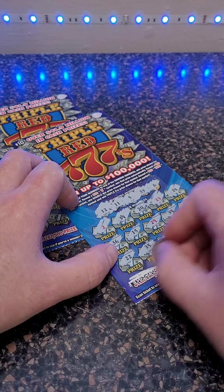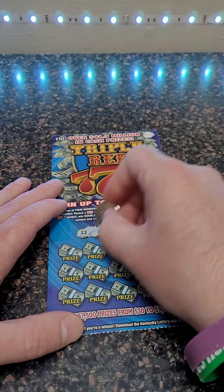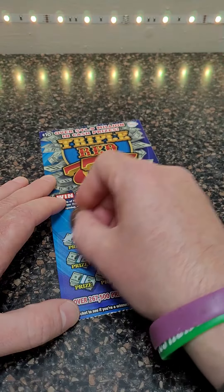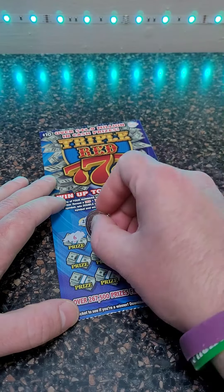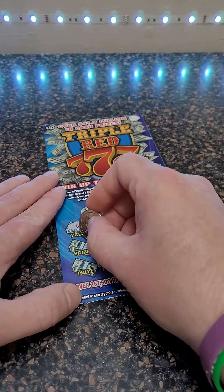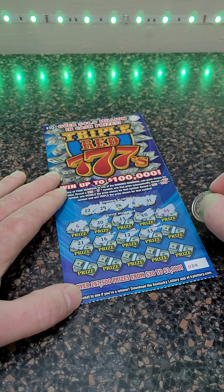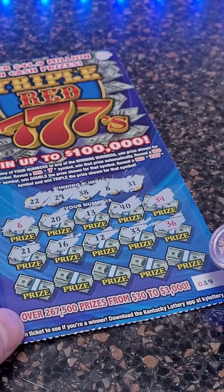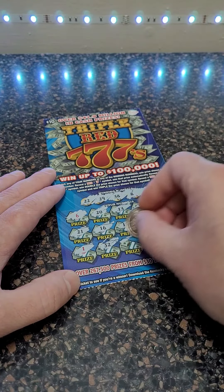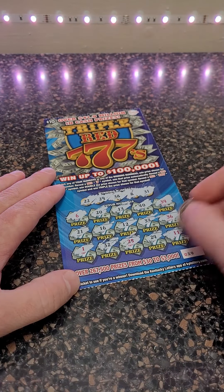Looks like a loser, but we still have one more shot at getting another winner. Winning numbers are twenty-two, twenty-nine, thirty-eight, eight, and thirty-one. Come on big winner — six, twenty, thirteen, forty, and thirty-four. Come on sevens — twenty-one, sixteen, twelve, thirty-three, and thirty-six. We did do well on these tickets when we first started playing them, but haven't had the best luck lately. Thirty-two, twenty-five, twenty-four, and eleven.